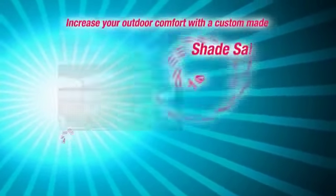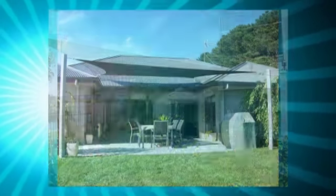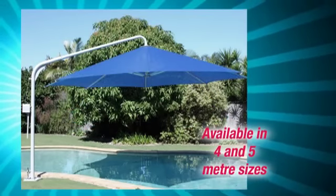Increase your outdoor comfort with a custom made shade sail or umbrella from Just Right. The free form of shade sails allows you to take advantage of a unique design to suit almost any situation, and swinging umbrellas open and close and rotate 360 degrees.